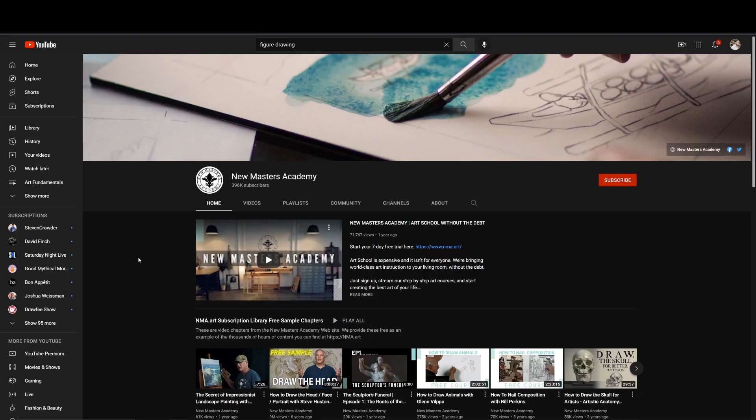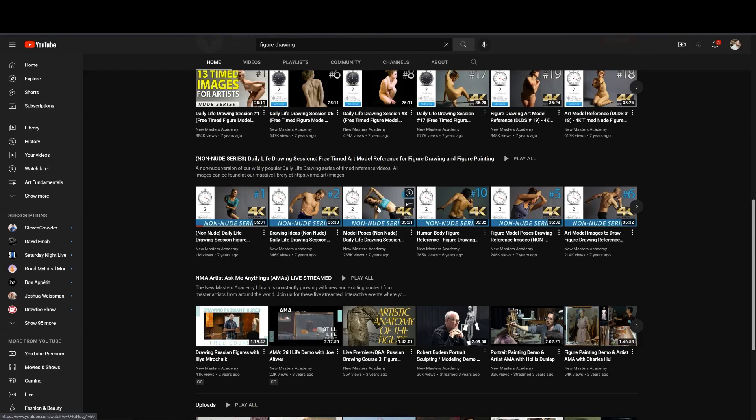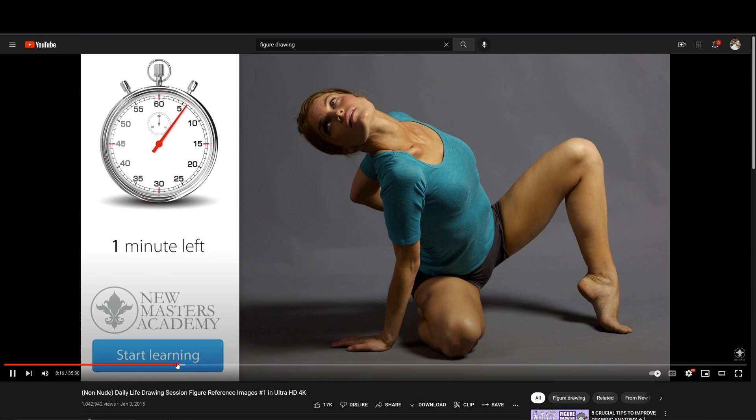Here's the second-to-last one: New Masters Academy on YouTube. They have a bunch of tutorials but also a figure drawing or life drawing section with timed sessions. It's usually clothed figure - I think it's all clothed to follow YouTube guidelines - but it's one of the only free figure drawing sources with actual well-lit photos that you can find on YouTube.